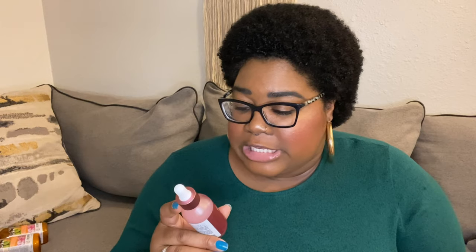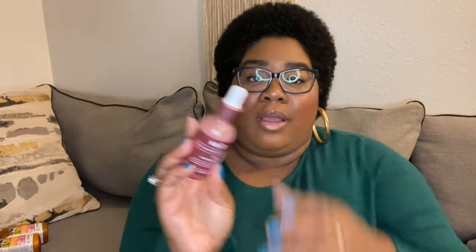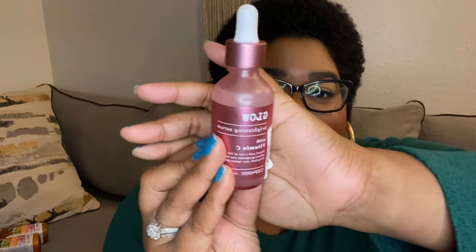The next thing I got is from TJ Maxx by Glow — it's a brightening serum with vitamin C, infused with a mix of skin-enhancing peptides that help bring back your radiant glow. We love a radiant glow!